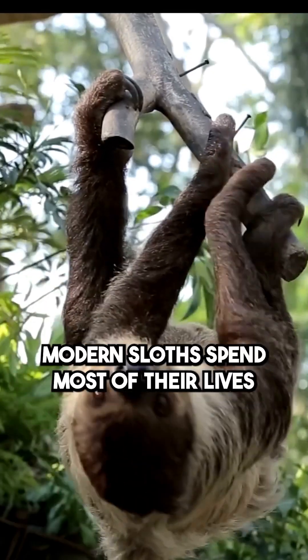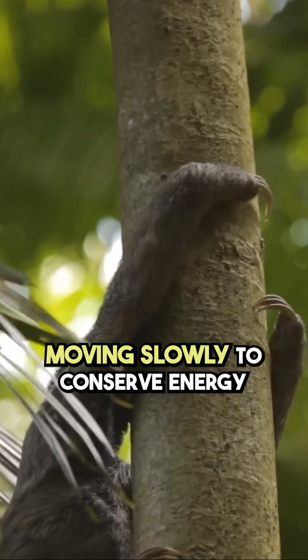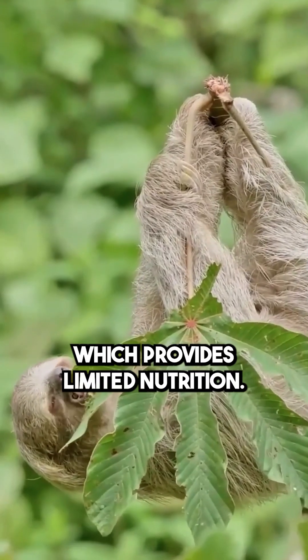Today, modern sloths spend most of their lives hanging upside down in trees, moving slowly to conserve energy due to their leaf-based diet, which provides limited nutrition.